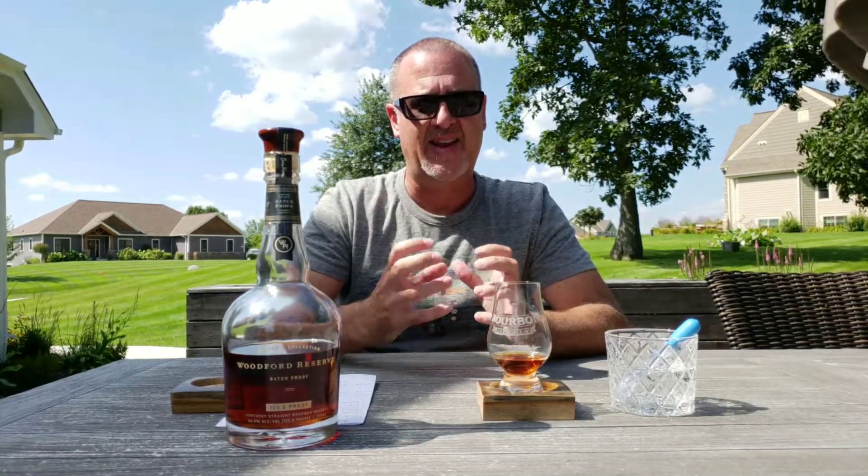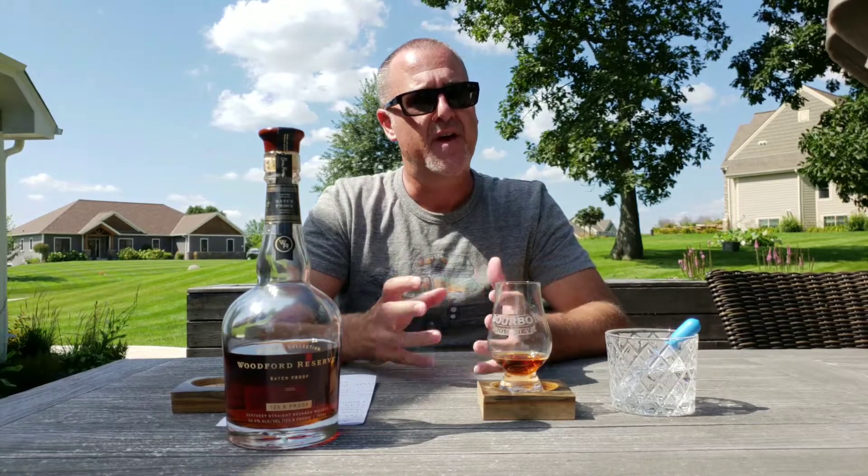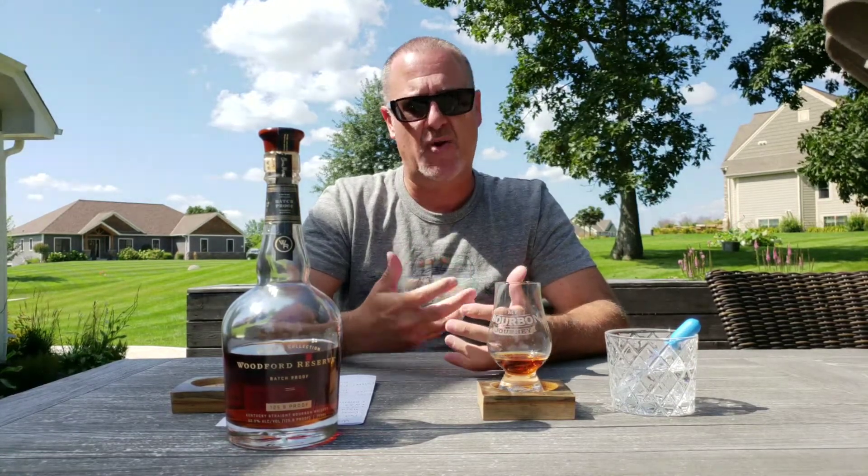You're definitely getting that leathery, nutty, dry kind of dryness on the palate. It's not nearly as sweet to the taste as it was on the nose. As the finish starts to develop, you're still left with that leathery tobacco nuttiness. It's really not overly sweet at all. So if that type of taste fits your flavor profile, that's something you'd really like.